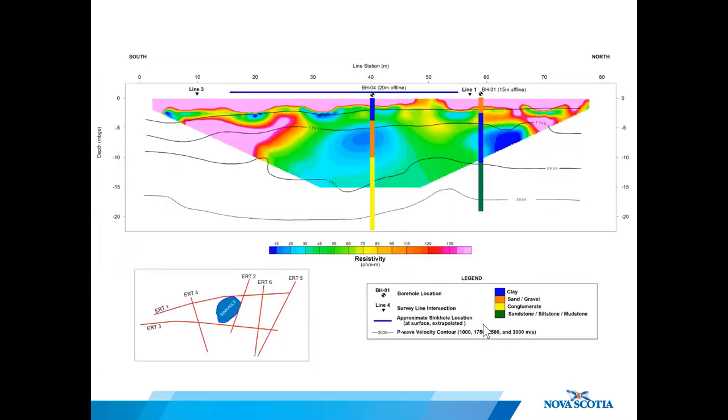A lot of interesting information was gathered by the study. Here's an example of one of the geophysical profiles from the survey. The location of the sinkhole is projected onto this section for reference, shown by the blue bar along the top. The area of the sinkhole corresponds with an area of low resistivity or high conductance, and also along a break in the seismic contour.